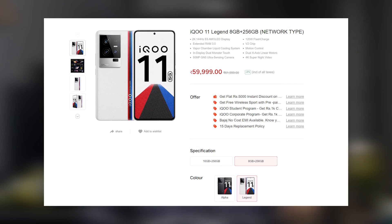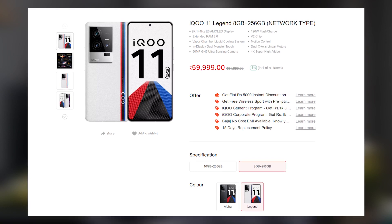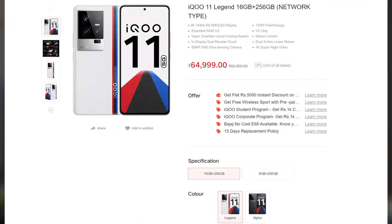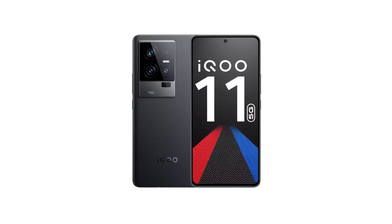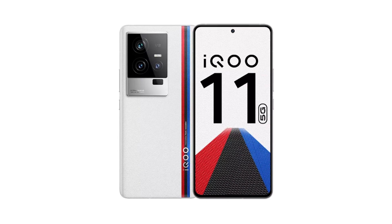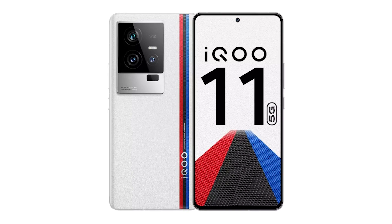Hi there guys, I'm Nikhil from GradyTech and in this video I'll be doing the unboxing and a quick hands-on review of the iQOO 11 5G. This phone is available in India in two variants: the base variant priced at Rs. 60,000 with 8GB RAM and 256GB storage, and the next variant at Rs. 65,000 with 16GB RAM and 256GB storage. It's available in two colors — Alpha, which is the black one with a fiberglass back, and the Legend, a white color with a silicone leather back finish. We have the Legend color in the 16GB variant.